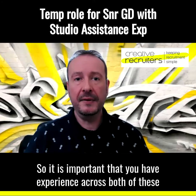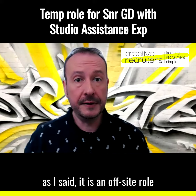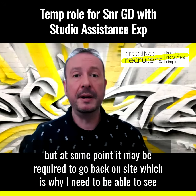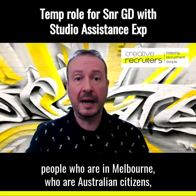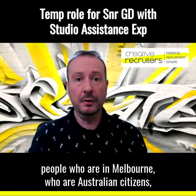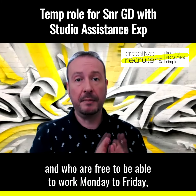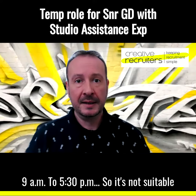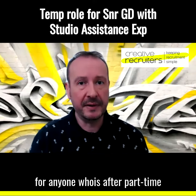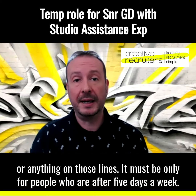So it is important that you have experience across both of these. It is an offsite role, but at some point it may be required to go back on site, which is why I need to see people who are in Melbourne, who are Australian citizens, and who are free to work Monday to Friday, 9am to 5.30pm. So it's not suitable for anyone who's after part-time — it must be only for people who are after five days a week.